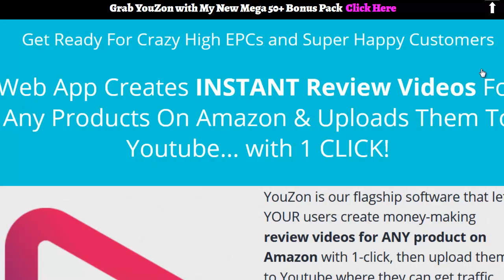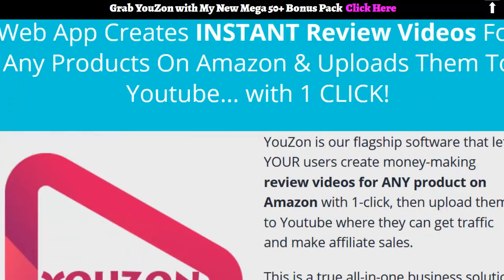Hey everybody, this is Wade Allen with True Reviewer. Thank you for watching this video. This is a review video on Uzon. Now Uzon is a brand new product being released this morning and I personally did not receive the review access for it. But what I did is I made this bonus page for you guys.